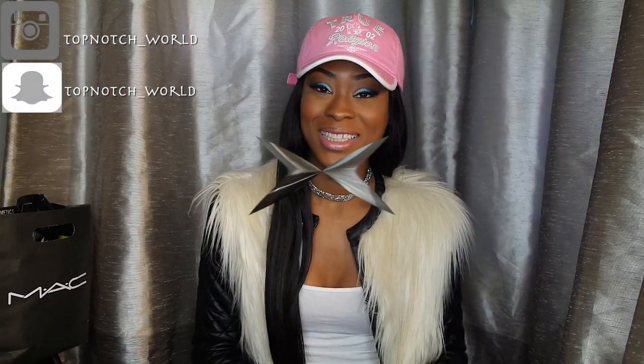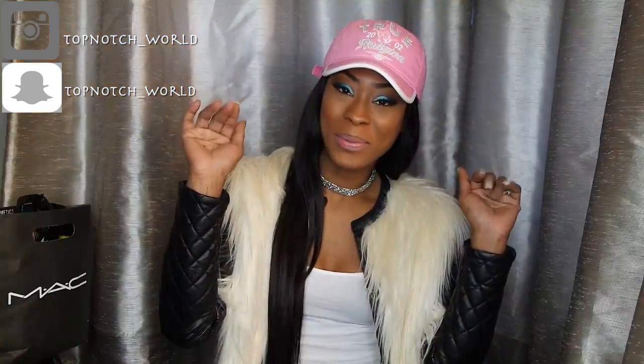That is all for this video — let me know down below which coat you like. I'd like to thank you guys for watching and I'll see you guys in my next video. Bye!